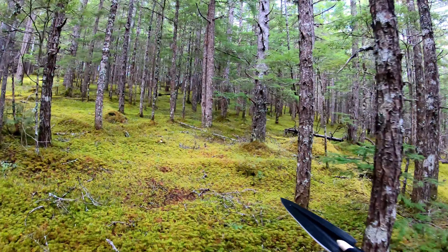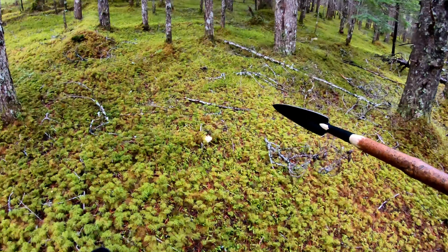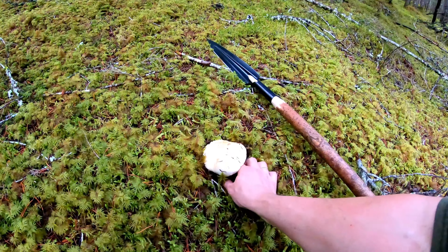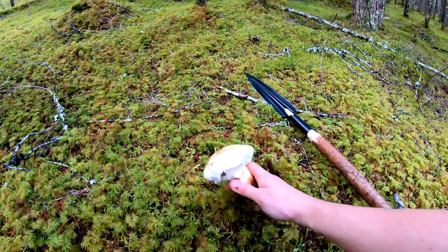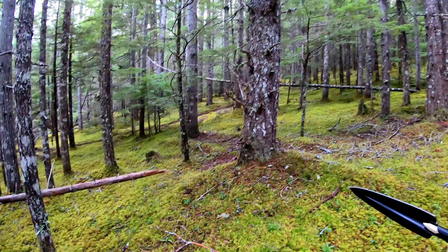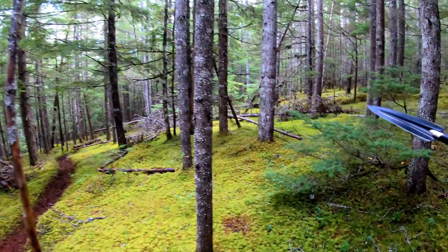Yes, that is a spear — a real authentic hunting spear. It was actually a gift from a friend. Why am I carrying it? Because I can. When else will I get to carry a spear in real life? Normally I use it as a hiking stick. I'm only carrying it this way for the video — I was going for that video game look, you know, where the knife or sword is out in front of you.